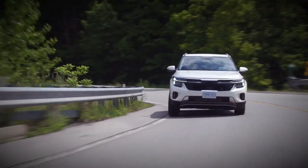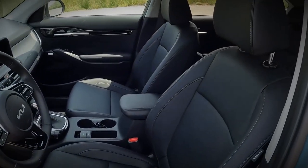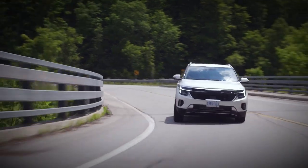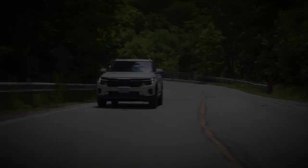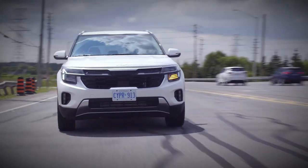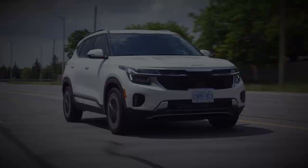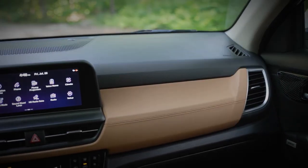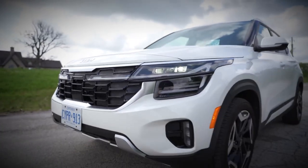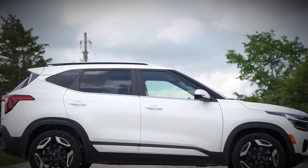All Seltos trims, except for the S and EX, come with all-wheel drive as standard. The Seltos offers a ride that's firm yet mostly smooth, and its handling is notably sharp for an SUV. It's more engaging and composed on the road compared to competitors like the Jeep Compass and Mitsubishi Outlander Sport. Once we have the opportunity to conduct further tests on the updated Seltos at our home base, we'll provide additional insights, including acceleration test results and driving experiences.